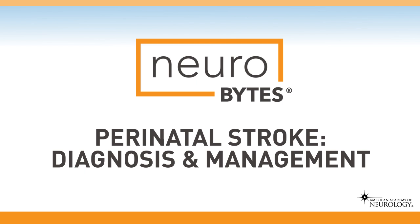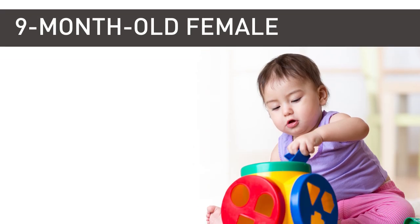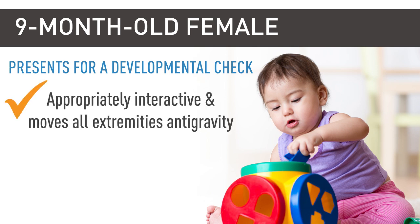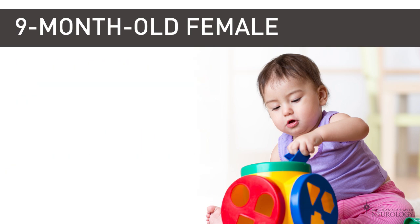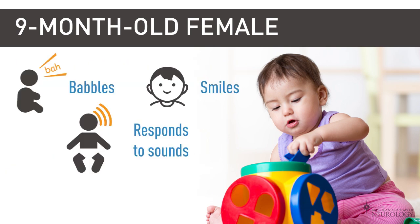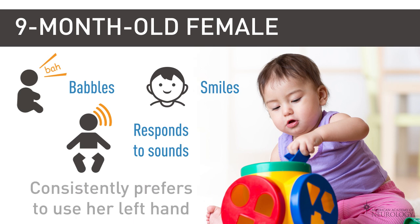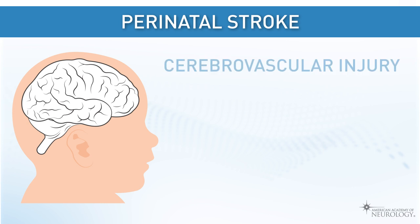Perinatal stroke: diagnosis and management. A full-term healthy nine-month-old girl presents for a developmental check. She is appropriately interactive and moves all extremities anti-gravity. She is able to roll and sit independently, is not yet crawling, babbles, smiles, and responds to sounds. She reaches for objects and brings them to midline but does not yet transfer between hands. Concern arises when her parents report she consistently prefers to use her left hand.